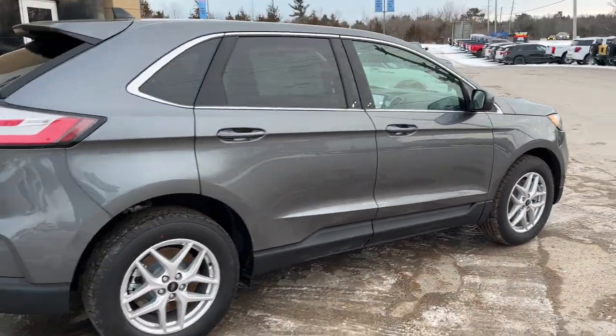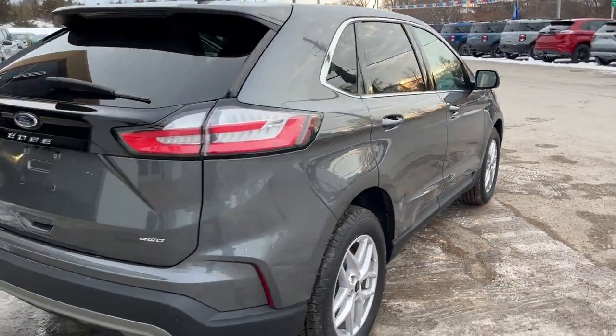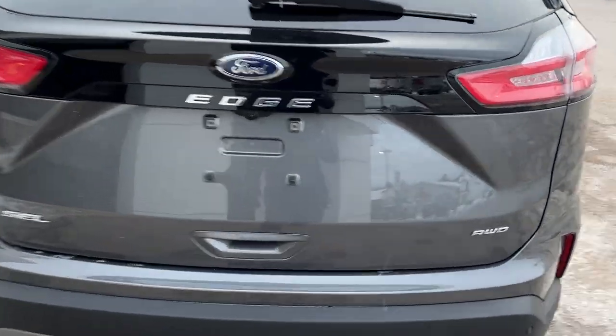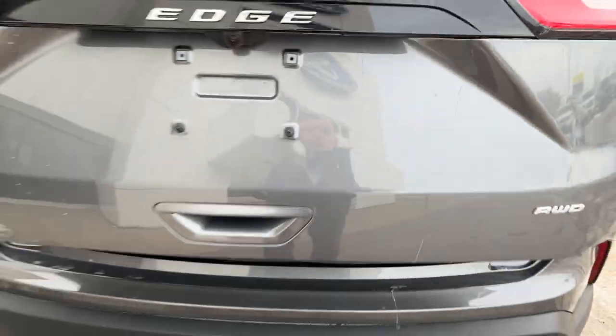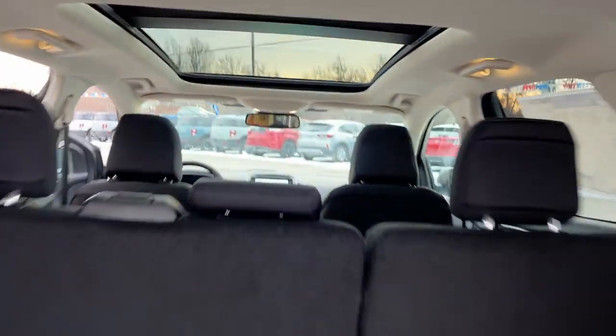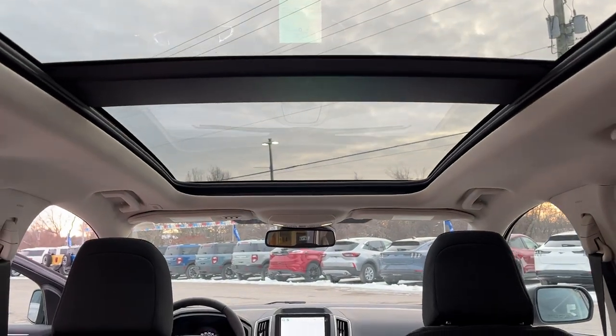Paired with an eight-speed automatic transmission. Coming around back, you do have your reverse parking sensors and reverse camera, as well as a power tailgate you can open and close from the key fob or from inside the vehicle. Plenty of space in the back of these Edges, with that nice twin-panel panoramic roof.